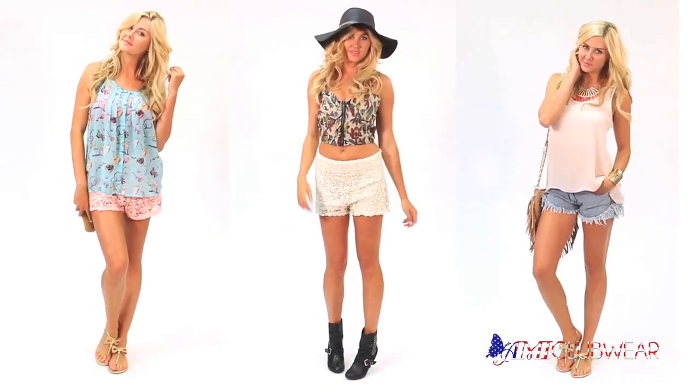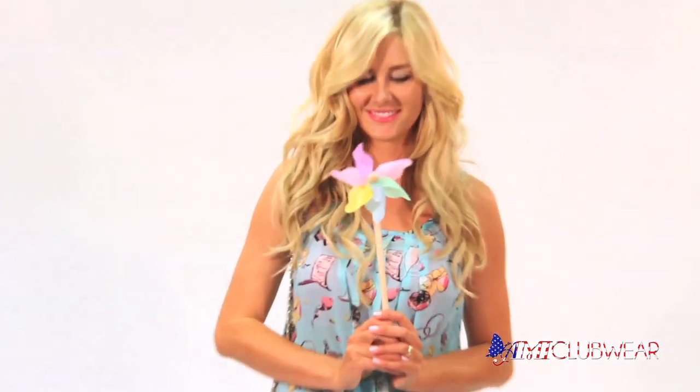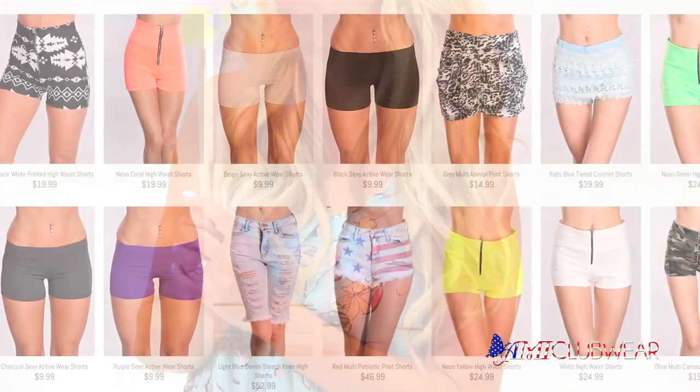With so many cute styles, it's hard to pick just one. Check out our site for the full selection of our summer shorts. We'll see you next time. Bye.